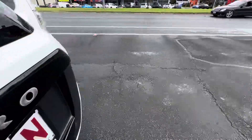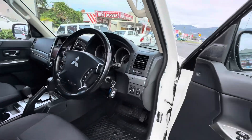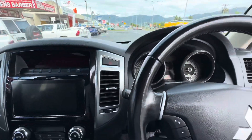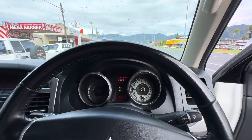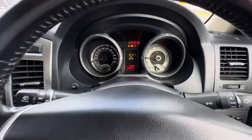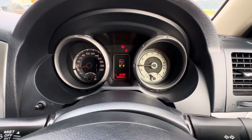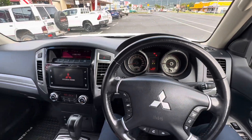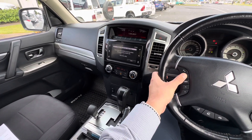I'll pop around the driver's side now, just start them up for you as well. As you can see there, two keys on the car. I'll jump on in and just show you everything there. 69,662 there on the Ks. I've never seen any engine lights, warning lights, anything like that, but I'll turn that volume down a little bit.